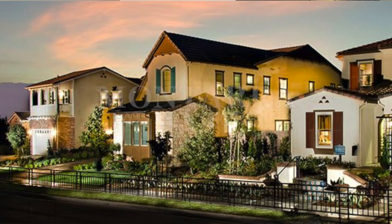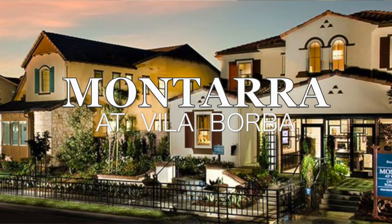Hi everyone, I'm here today previewing new construction for you in the city of Chino Hills. I'm at Montero at Villa Borba.